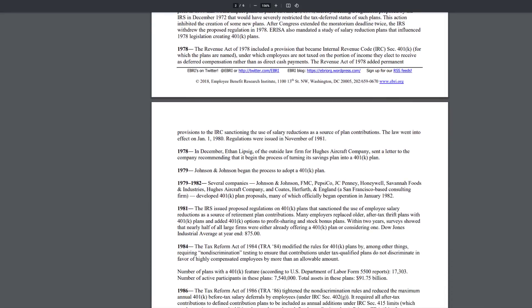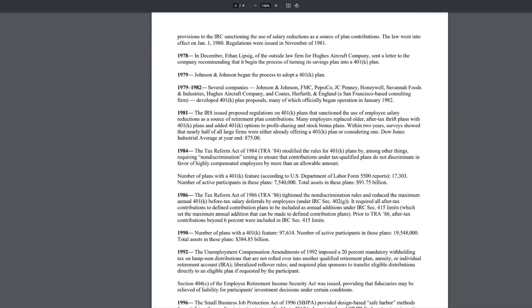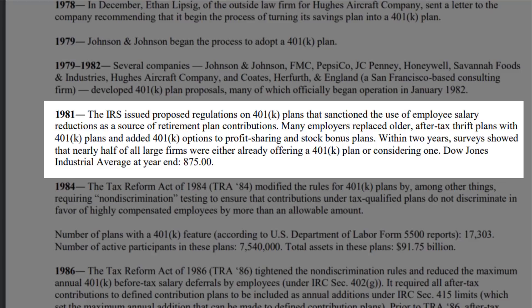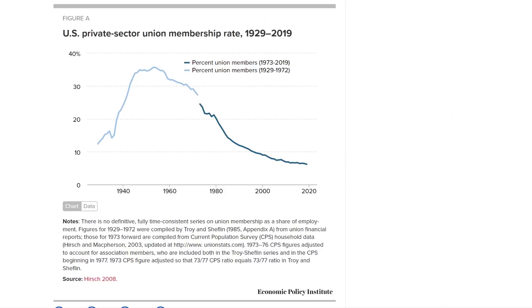The 401k has not been around forever. It really started in the late 1970s, and it wasn't until the early 1980s where we really started to see an uptick in the number of companies here in the United States adopting and starting to issue 401ks for their employees, with just nearly half of all large firms either offering a 401k plan or considering one. And we can see in the private sector that union membership rates in the 1980s really started to drop off — and that's where you see this adoption of 401k plans in the private sector.